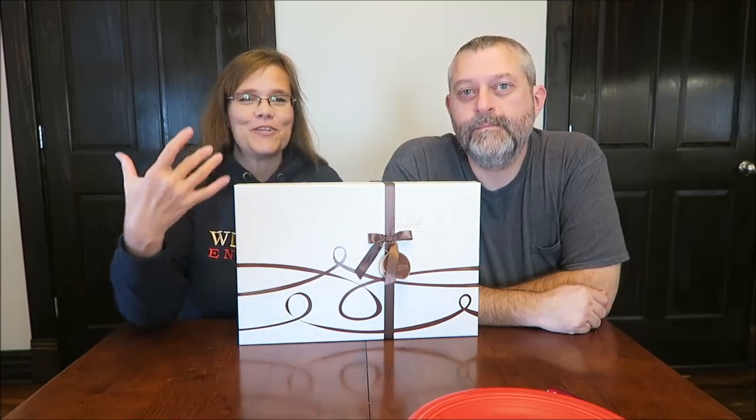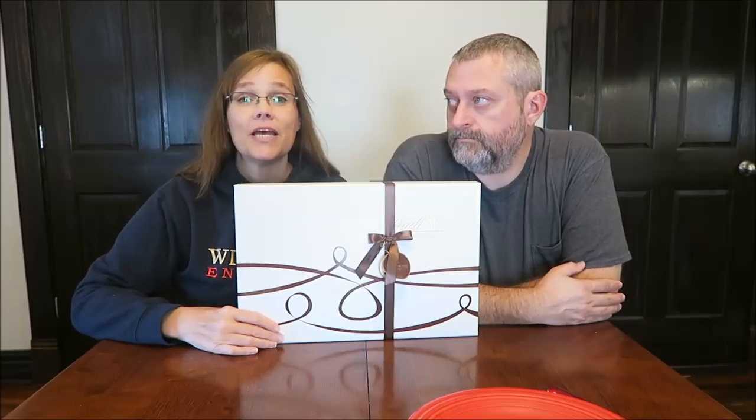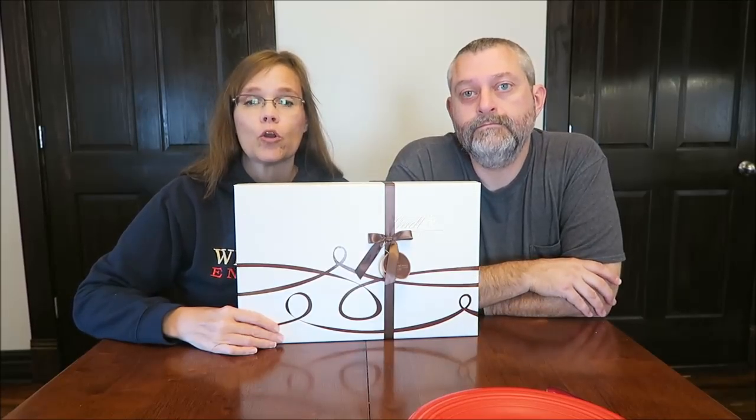Today Kevin and I are going to be trying this huge box of Lindt chocolates. This was sent to us by Mona in Michigan — she placed an order with Lindt, and Lindt delivered these chocolates to our front door.